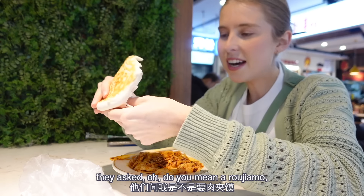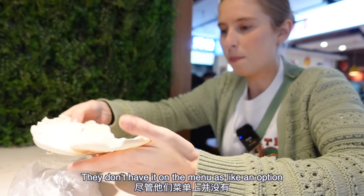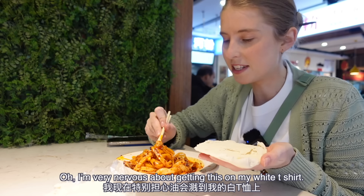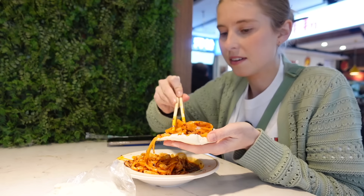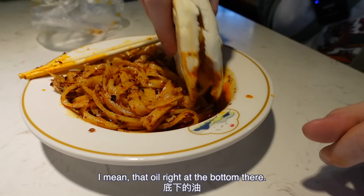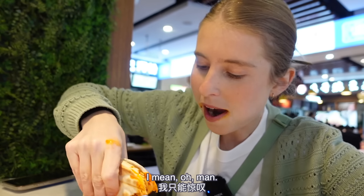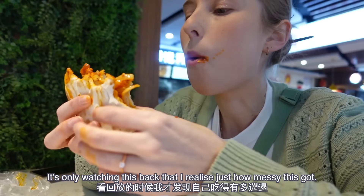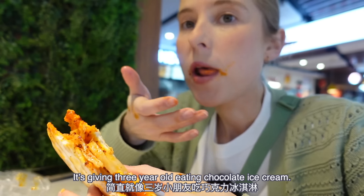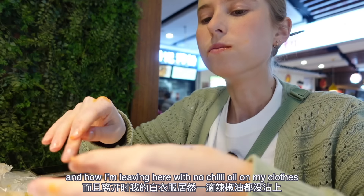Now for part two. When I first asked for the bun, they asked if I wanted a rojiao-mo — did I want meat in it? I said no, just give it to me plain. They don't have it on the menu as an option to just have a plain bun, but if you ask they'll give it to you. I'm very nervous about getting this on my white t-shirt. It's only watching this back that I realized just how messy this got — it's giving three-year-old eating chocolate ice cream, except it's chili. Closing remarks: a delicious dish, even better with the bread, and how I'm leaving here with no chili oil on my clothes is some kind of miracle.